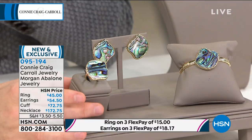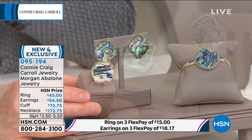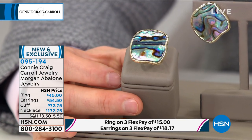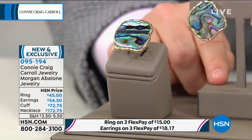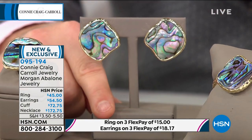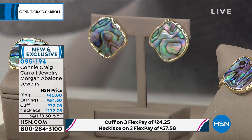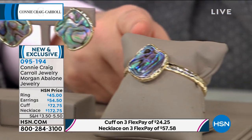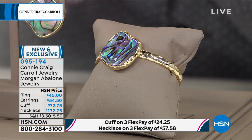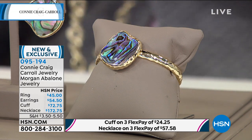These are all going to sell out in the next five minutes — there's no doubt about it. Here is the ring, available in sizes 5 through 12, at $45. Maybe that ring is the only item you buy today, but boy, it's a good one. The button earrings are $54 — bigger and bolder. And that cuff is going to be the envy of all your friends at $72. Connie, let's jump right in — this is awesome.